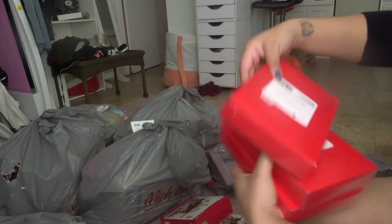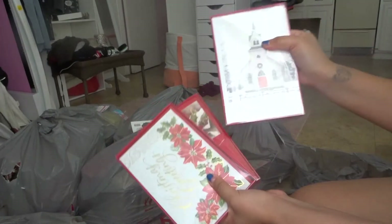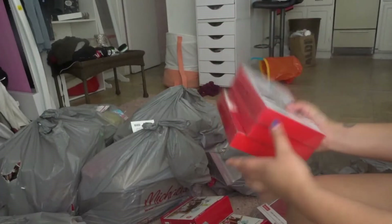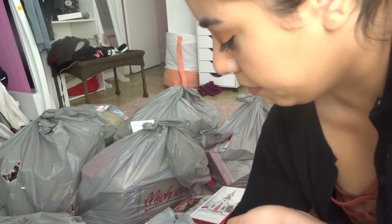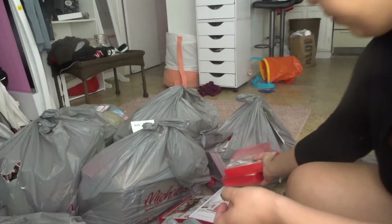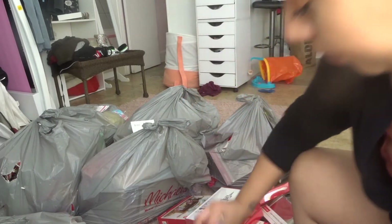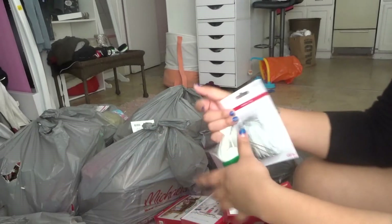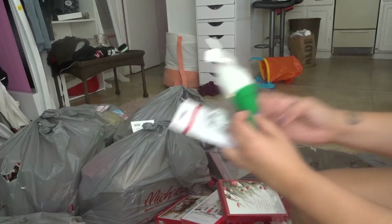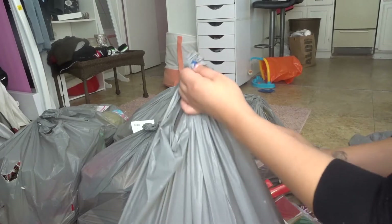There are way more of these — more Christmas cards and Christmas greetings. Pretty much whatever is left in this bag is also a bunch of those cards and the nacimientos. I'm gonna put these to the side. Let's keep going — this is bag number three.